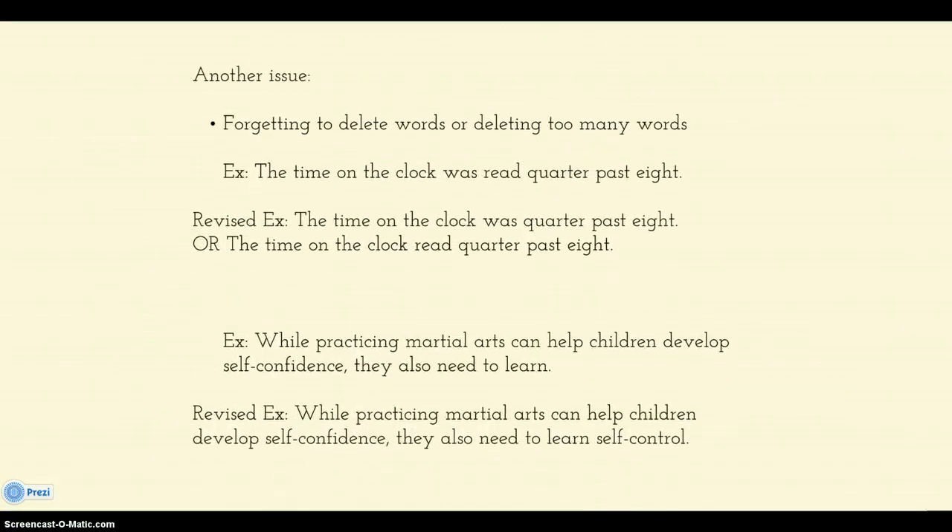Also, another issue is that sometimes we forget to delete words, or we get delete-crazy and delete too many. So you end up with things like 'was read' rather than 'the time on the clock was.' Or we skip words — if we have a sentence like 'they also need to learn something,' you want to make sure that you are adding in the rest of the sentence.